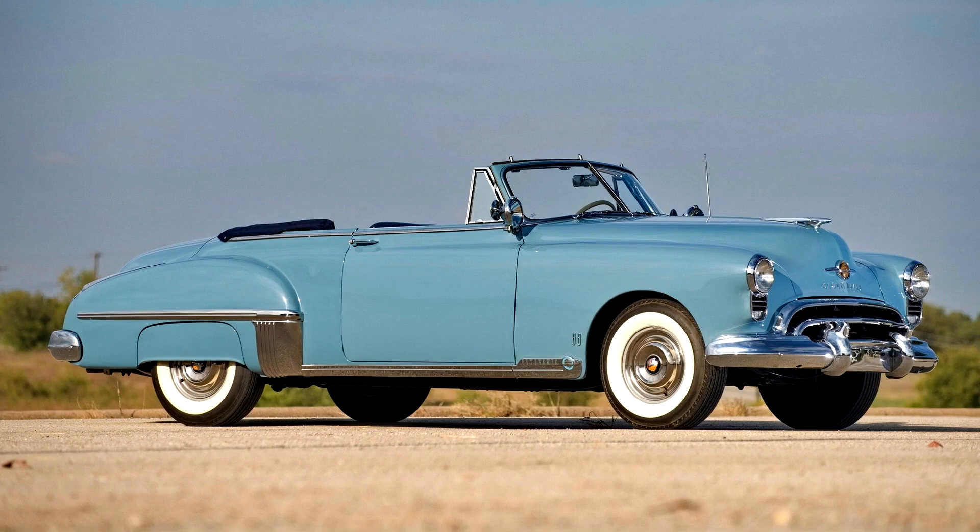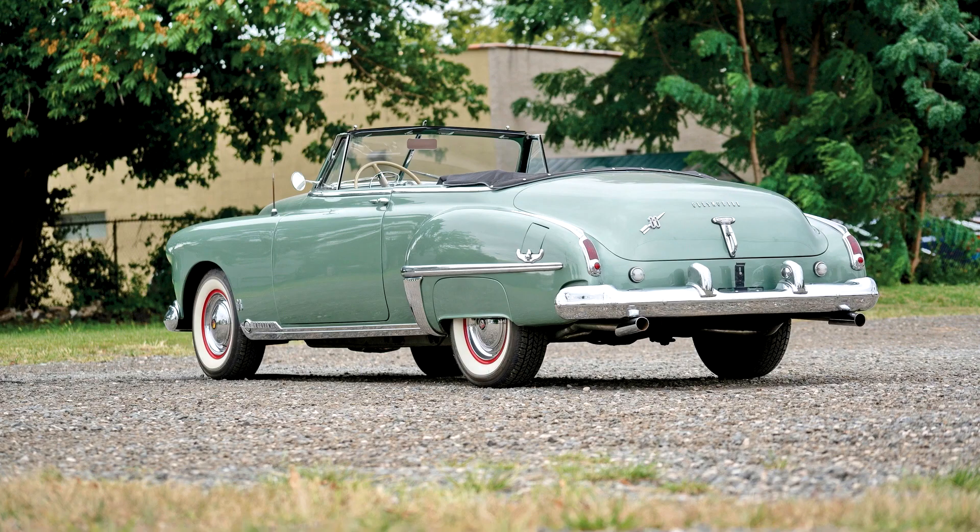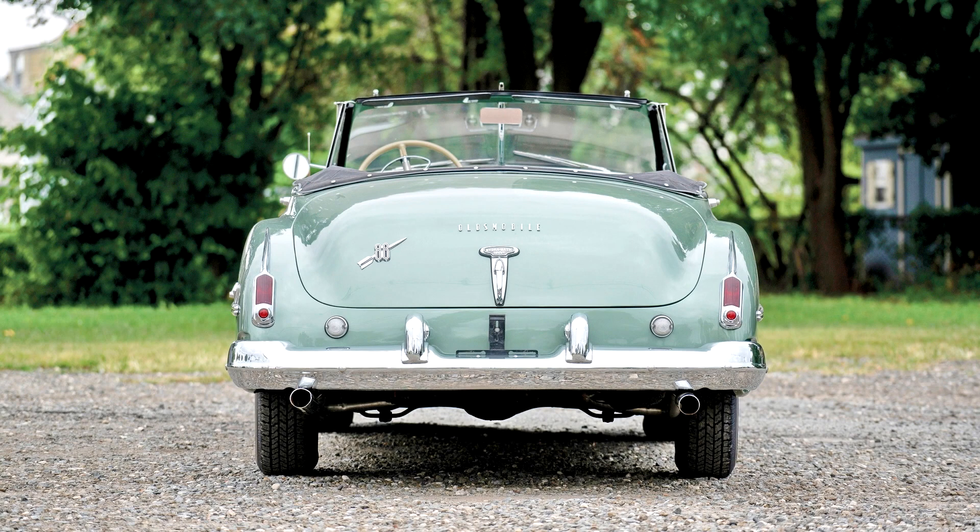The deluxe convertible coupe offered here, one of 5,434, is a highly original example finished in its factory color of seafoam green with a two-tone green interior and black power top. It is equipped with Hydra-Matic transmission, AM radio, heater, locking gas cap, and dual fog lights, and has recorded only 29,800 actual miles.